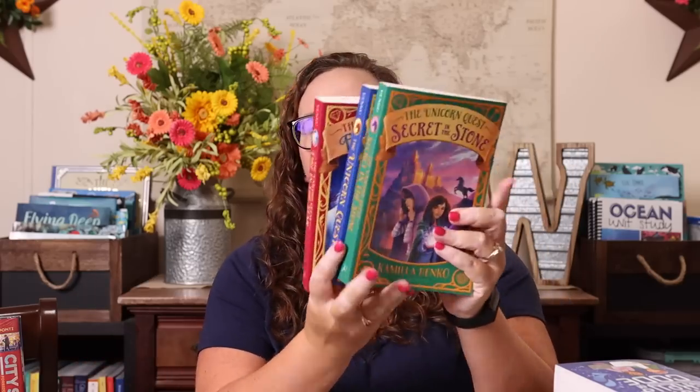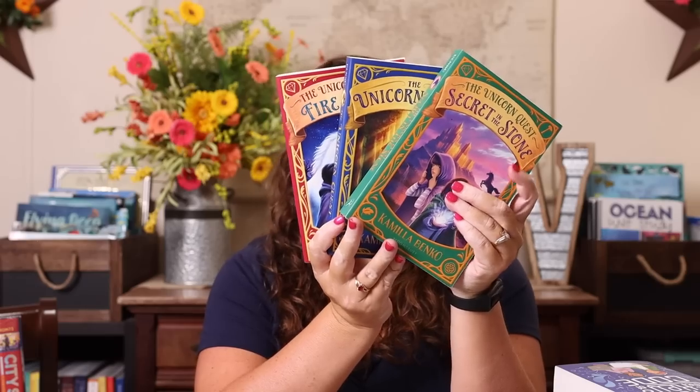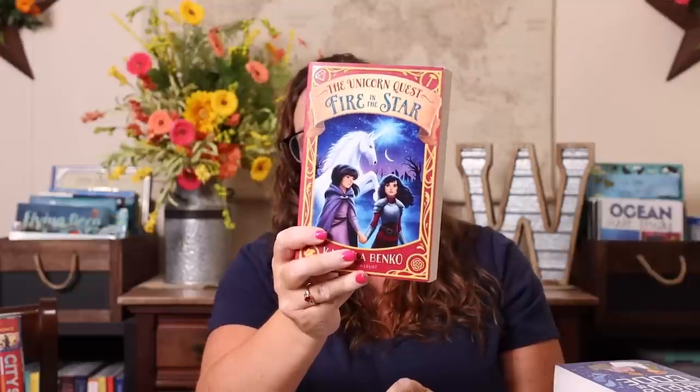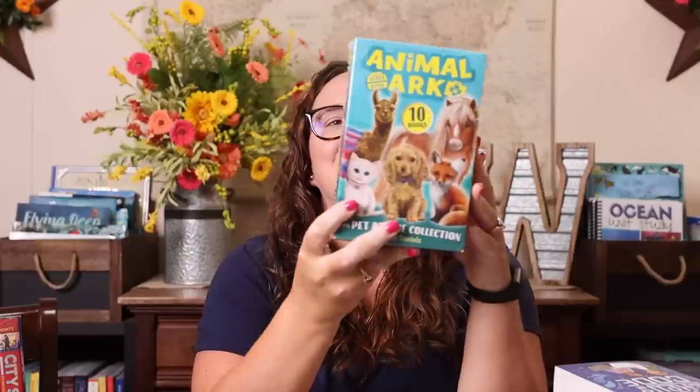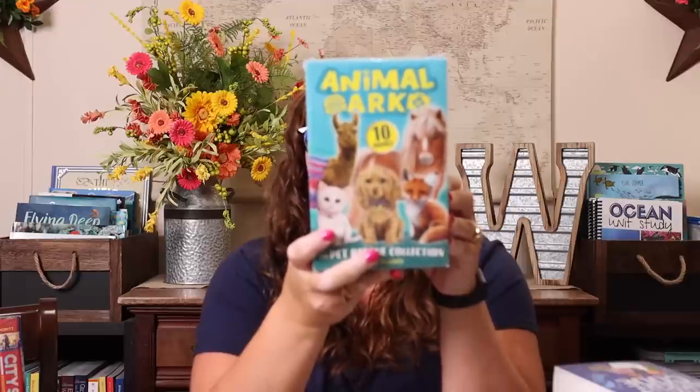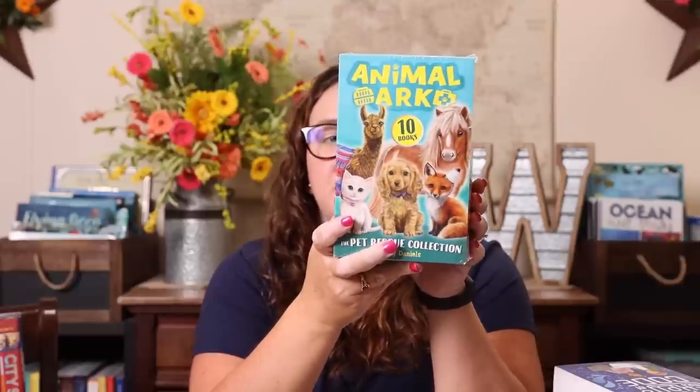I also picked up the Unicorn Quest series — she asked for this for the school year. There are three books right now: Unicorn Quest: Secret in the Stone, The Unicorn Quest, and Unicorn Quest: Fire in the Star. I also ended up buying the Animal Ark series — one of my followers recommended it and Emily caught me looking it up. It's a 10-book collection where Amelia and Sam help out at Animal Ark vet surgery. Some titles include Kitten Rescue, Bunny Trouble, Puppy in Peril, Doggy Drama, Guinea Pig Superstar, The Lost Kitten, and Llama on the Loose — sounds like something she'll absolutely love.